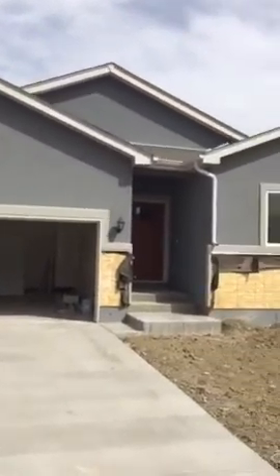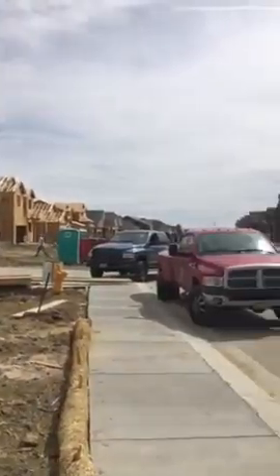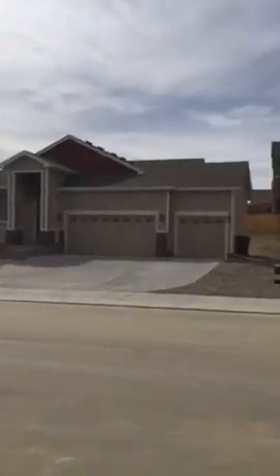Here is the new house on Bonterra. It's like the baby pictures in the neighborhood.